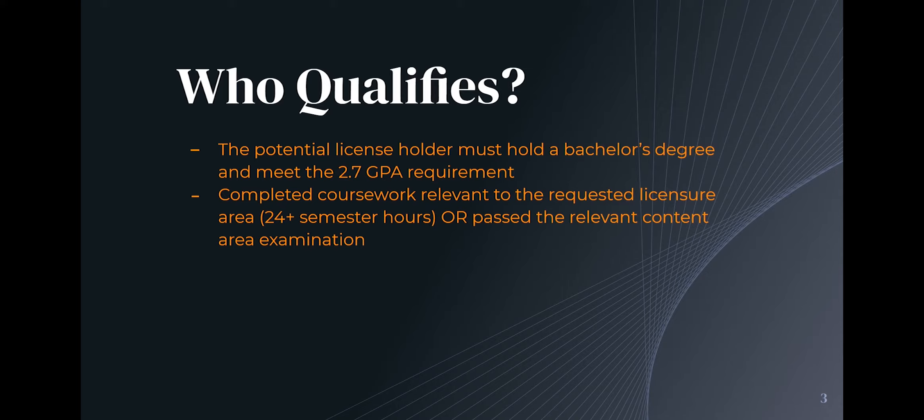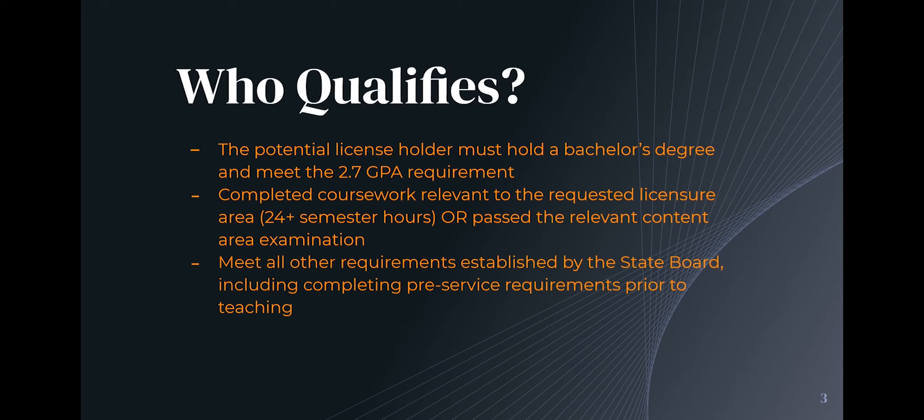You can take the testing up front, and we can talk with you about that and answer questions if you have them. I'm going to give you an email at the end of this presentation where you can email your questions, and we will be glad to answer those for you. Any other pre-service requirements that are there for anybody that wants to teach would also need to be met.